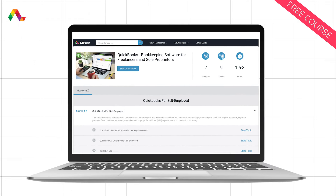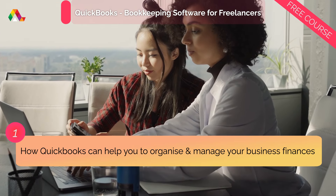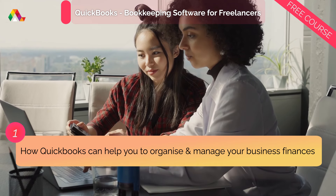Learn how to use QuickBooks to your advantage with this top-rated course from Allison. In this course, you'll learn how QuickBooks can help you to organize and manage your business finances in the most efficient way.